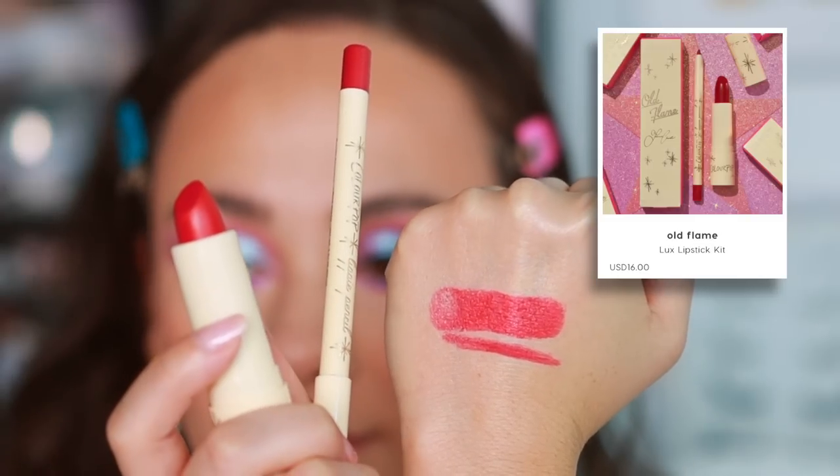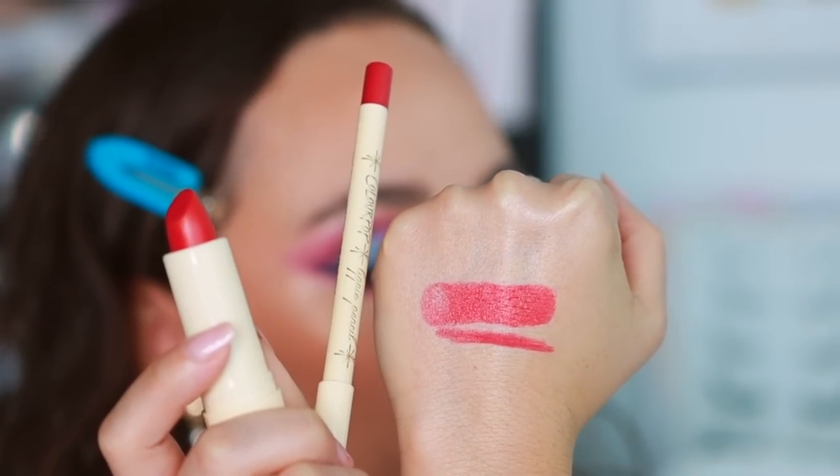The Color Pop Jasmine Chiswell collection Old Flame Duo comes with the Sex Appeal lipstick and Beverly Bungalow lippy pencil. I didn't think I'd reach for this but it created a really thoughtless red lip. A couple days this month I wanted to wear a red lip and I loved that it was already curated for me. The Color Pop lipstick formula is creamy but won't last the longest. This is a beautiful flattering everyday red lip — I love the duos Jasmine created, super efficient and quick.